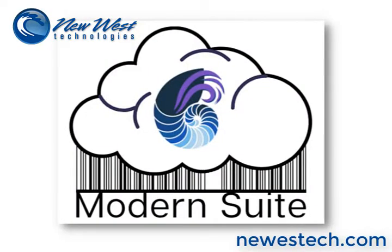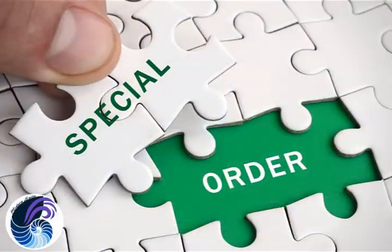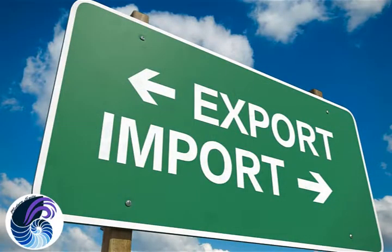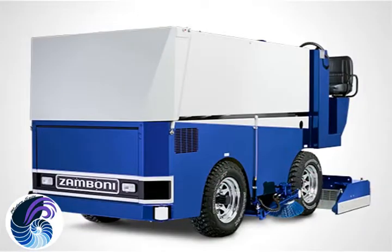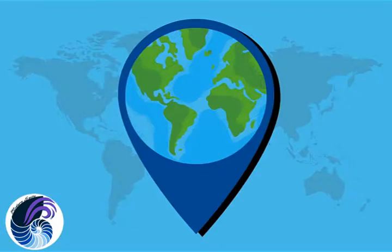Why every RMH store needs Modern Suite. RMH tasks can be easily managed in the cloud. Modern Suite includes special order tracking, import-export, rapid bi-directional and Zamboni data sync, label printing, transfers, inventory count, localization, and more.